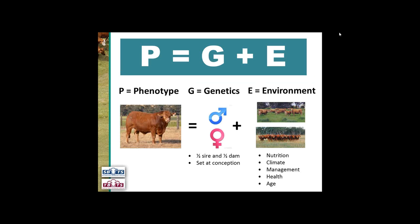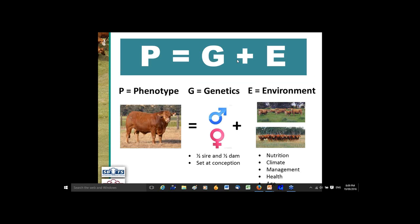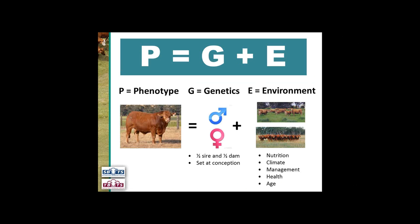I'm hoping people have seen this equation before: P equals G plus E. This means phenotype — the way the bull looks — equals genetics, which come half from its sire and half from its dam and are set at conception. We can't change the genetics, but the way the bull looks is also influenced by the environment: the nutrition the bull has, the climate the animal is running in, his health and his age. In a drought situation he's going to look a lot lighter than if he's got really good feed.